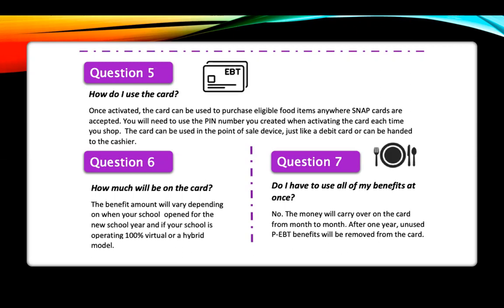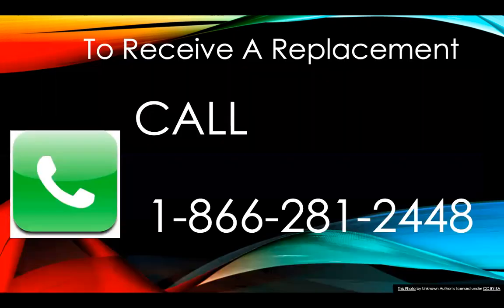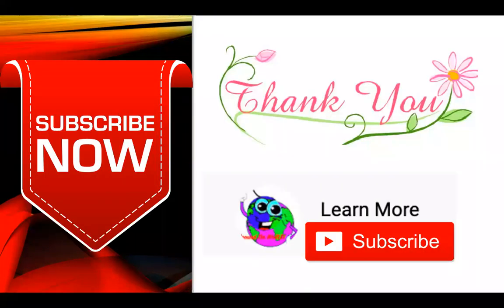If you are not able to use all of the benefit, it will stay on the card and you can reuse it next time. It will expire after one year. If you would like a replacement card because your card was lost, damaged, or anything else, just call 1-866-281-2448 and someone will be there to help you and answer your questions.